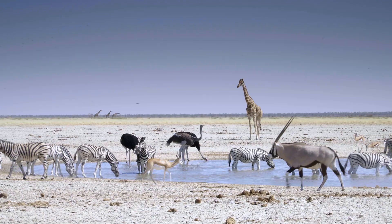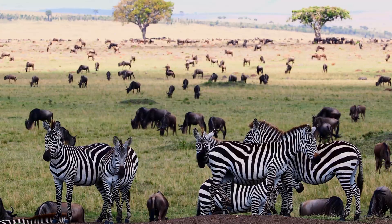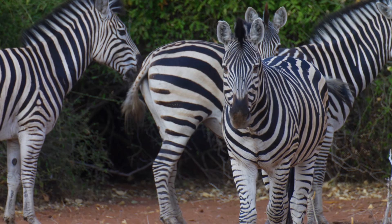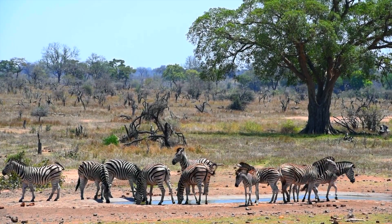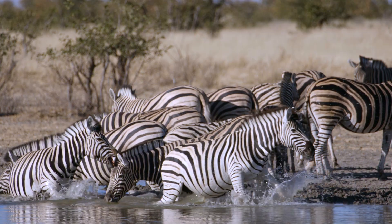Fact three: zebras communicate constantly, but not how you'd think. Sure, they snort and bray, but their ears and tails are a whole language. A tail flick might mean irritation; ears forward could signal curiosity. In a herd, one ear movement can ripple through dozens of others, like a chain reaction of silent alerts.